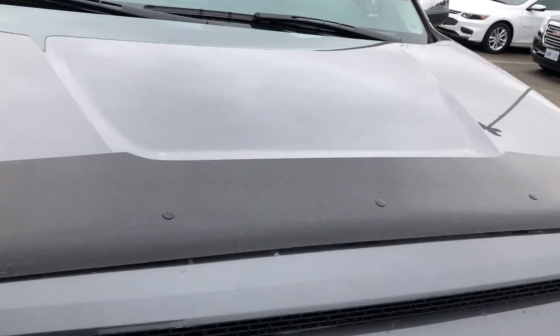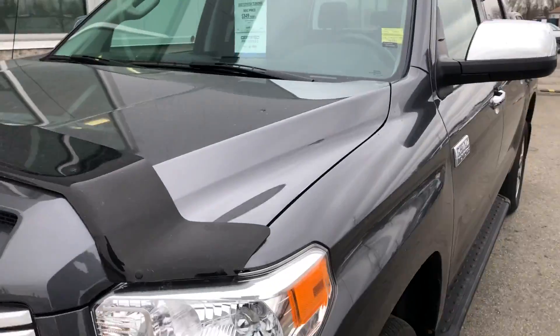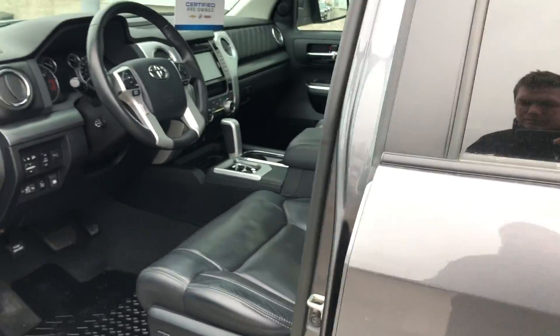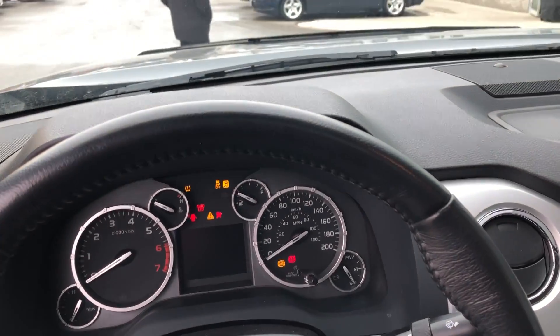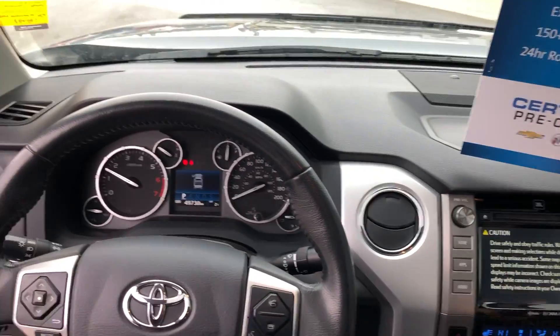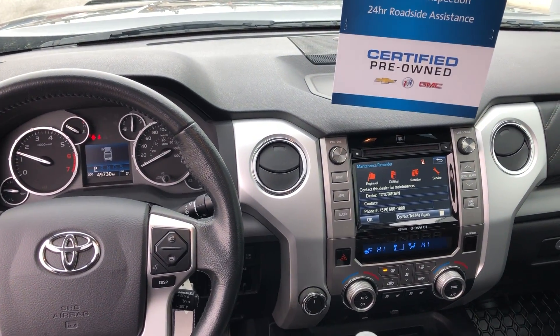There is one imperfection up top — there it is. Very nice truck. Thank you.